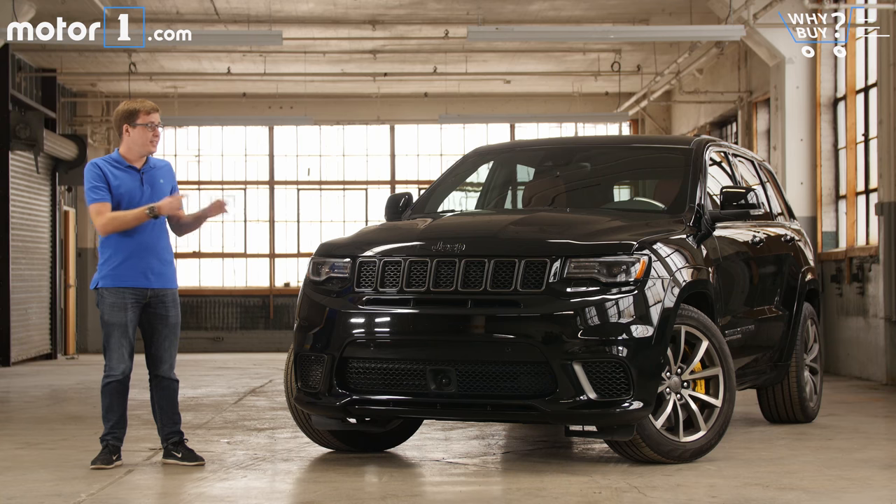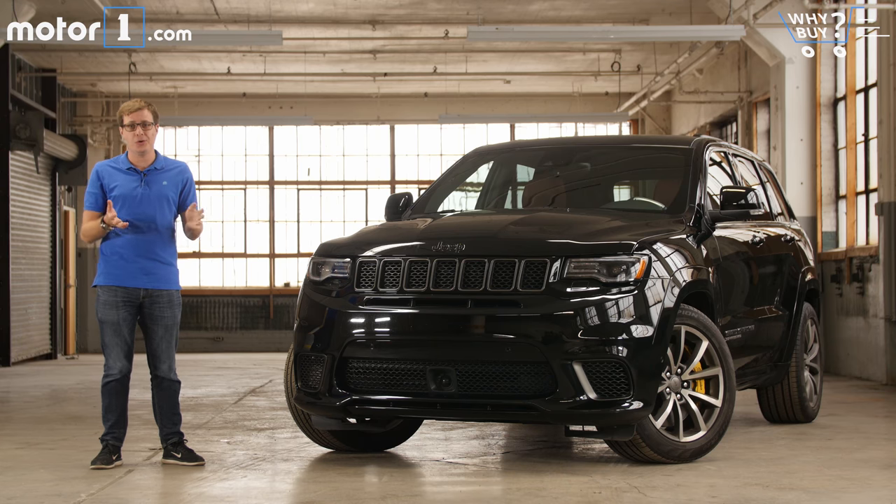These days you don't have to buy one sporty car for fun and another practical car for driving around with your family. The proliferation of high-performance SUVs means you can get all of those virtues in one vehicle. And if you're going to buy a high horsepower SUV, well why not buy one with a ridiculous amount of horsepower? This is the Jeep Grand Cherokee Trackhawk.